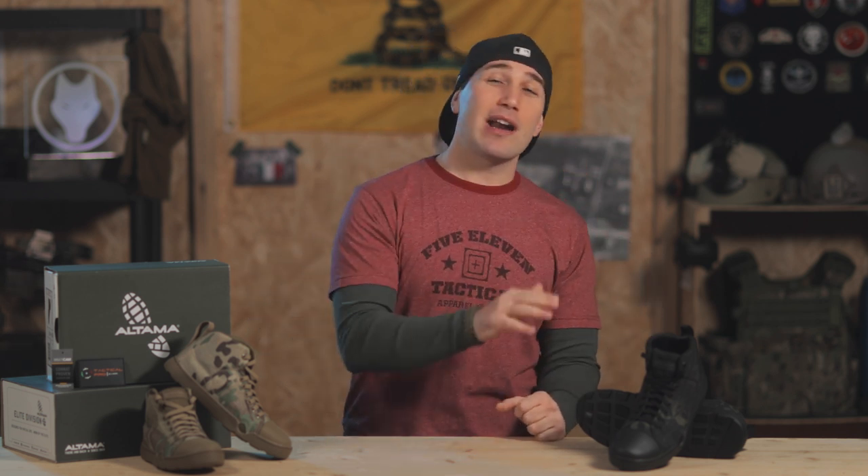The last great thing about the Altama ODB Maritime Assault Boots is the pricing — both low and mid cuts are sold for less than a hundred bucks US. That's basically what you'd pay for low-quality shoes at your average foot locker, so there really isn't any reason not to buy them, not only if you're into military or tactical apparel but even if you just want some long-lasting, functional shoes for everyday life.